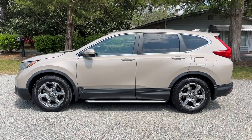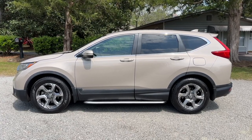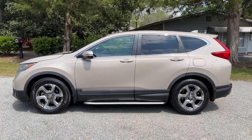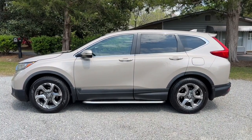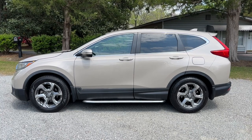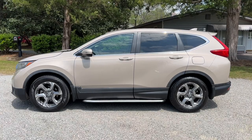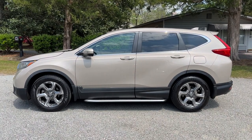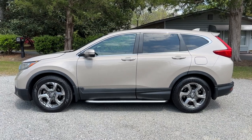Thanks everyone for checking out the video for this 2018 Honda CR-V EXL two-wheel drive with 99,000 miles. As we mentioned, this is a one owner with a clean Carfax report — we definitely don't expect to have it long. Very nice midsize SUV. We encourage you to check out our website, ByronThomasAuto.com, where you can find more information, and check out our Facebook and Instagram pages where we update our inventory regularly.